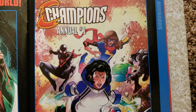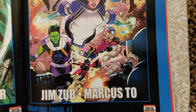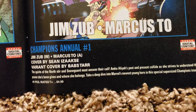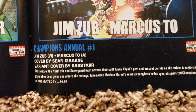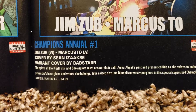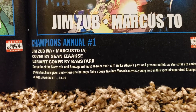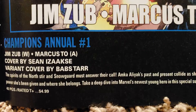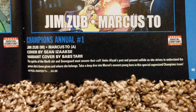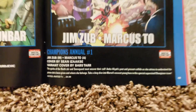Champions Annual number 1 — that's a cool cover. Jim Zub and Marko doing the art and writing. Sean Izaxi doing the cover, and variant cover by Babst — or possibly two names with a space. 40 pages, $4.99.